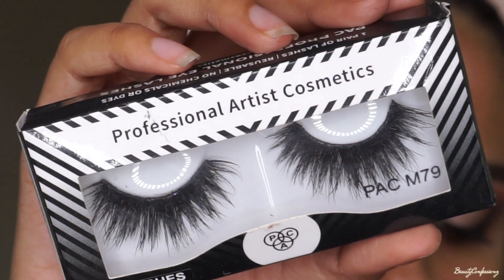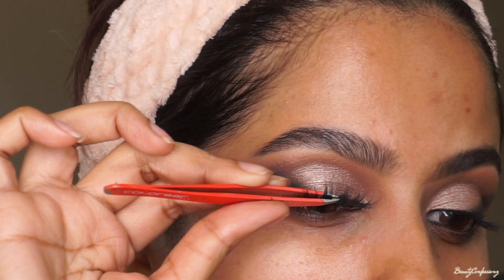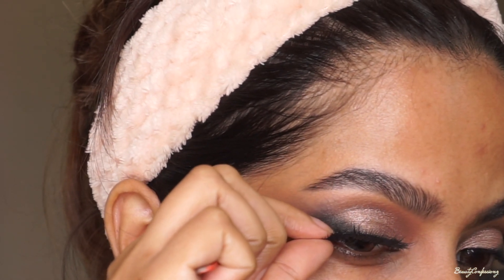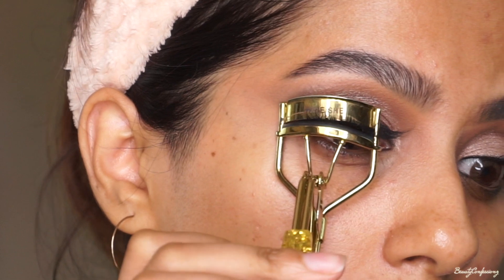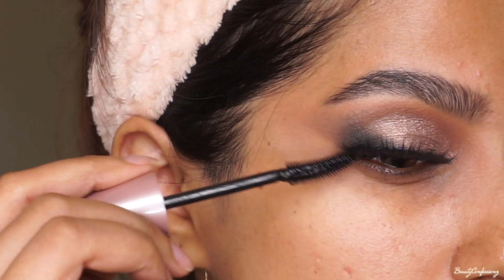I'm going to use the PAC M79 lashes because it's really dramatic and I'm going for a dramatic look. So I'm going to stick the outer portion of my lashes a little higher, not on my lash line but on the angled liner. This is going to help in really lifting up your eyes. I'm going to use an eyelash curler to squeeze my natural lashes with the falsies and also add another coat of mascara.